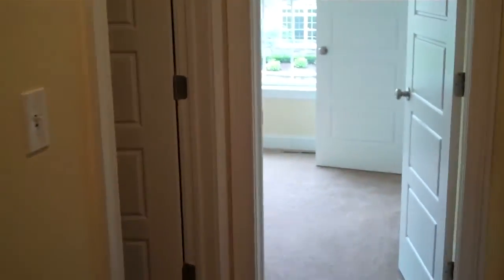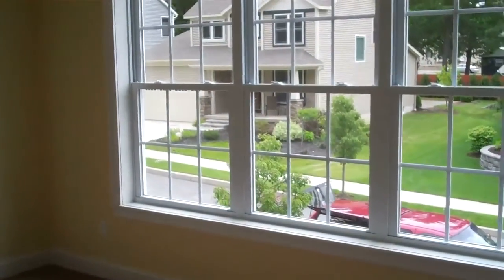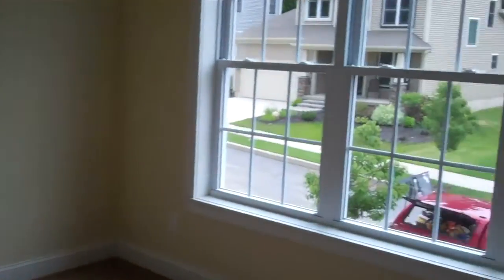As I head to the front of the home, there's a good sized bedroom with three windows and a walk-in closet.